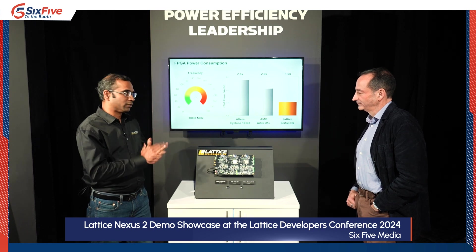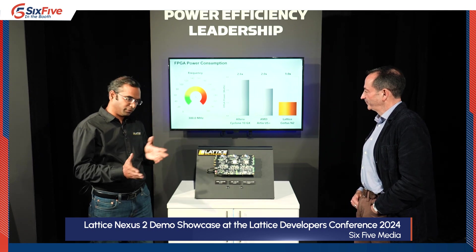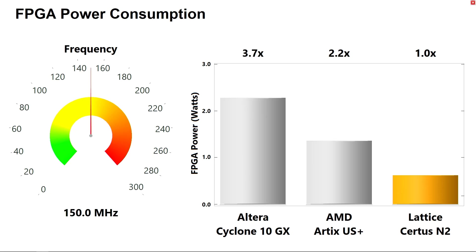The many applications in this class of FPGAs have an FMAX frequency of operation between 100 to 300 MHz for a variety of applications — control plane, data plane. At 300 MHz FMAX, the CERTUS N2 FPGA has up to two times lower power consumption. As we modulate down to 150 MHz, it's up to three times lower power, and at 100 MHz it's up to four times. So on average, CERTUS N2 has up to three times lower power consumption than other FPGAs, which simplifies thermal management and lowers operating costs.